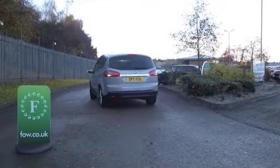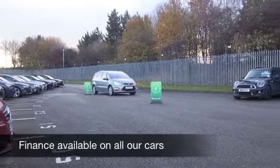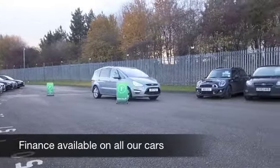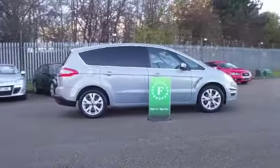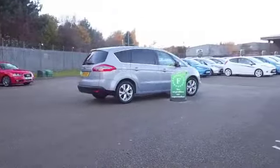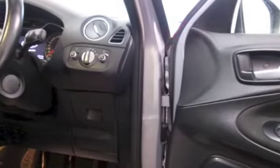Very comfortable inside with a cloth interior. This has a DAB radio receiver, so you've got all your channels in crystal clear quality, a CD with MP3 connectivity, climate control, Bluetooth technology as well, so that's great news. You can take your calls hands-free, nice alloys as well.